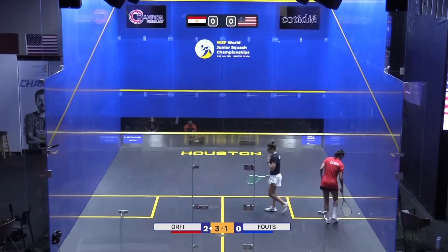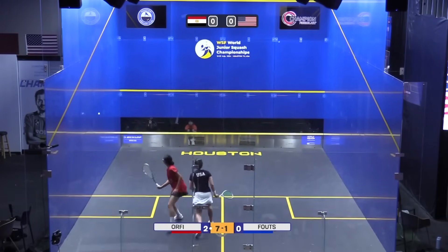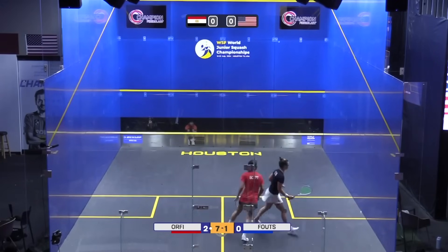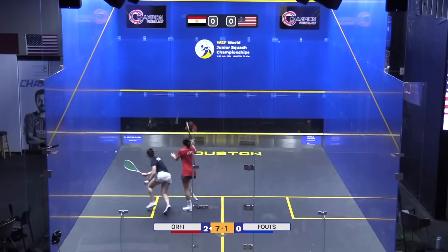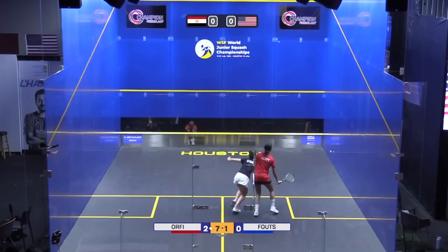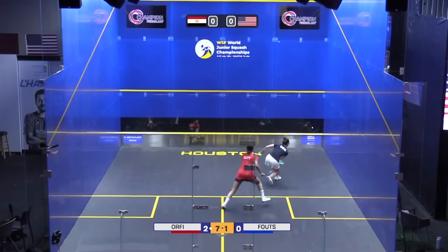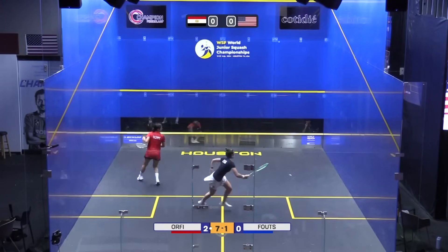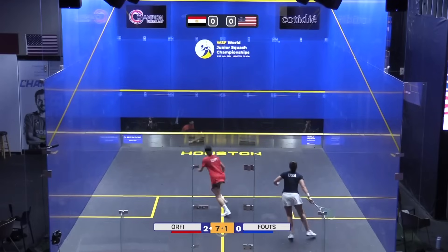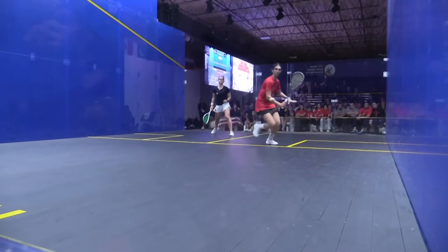It's sharp work from Orfi — she's really whipped that one in. Orfi just really quashed the resurgence from the American. The hitting of Orfi has been so direct and so accurate. Orfi's got Fouts on the run here. She's made the court really big. Fouts is starting to run out of ideas — she's just not finding a way through.